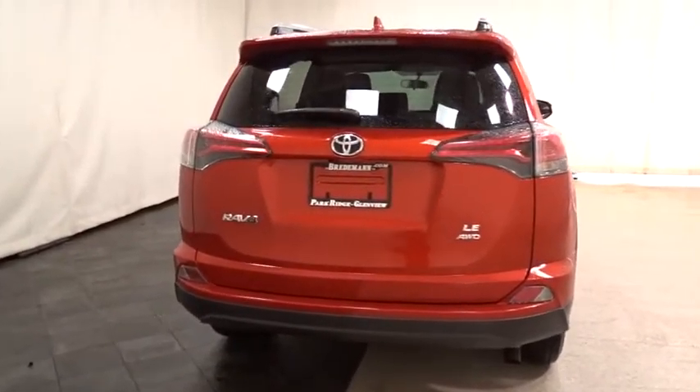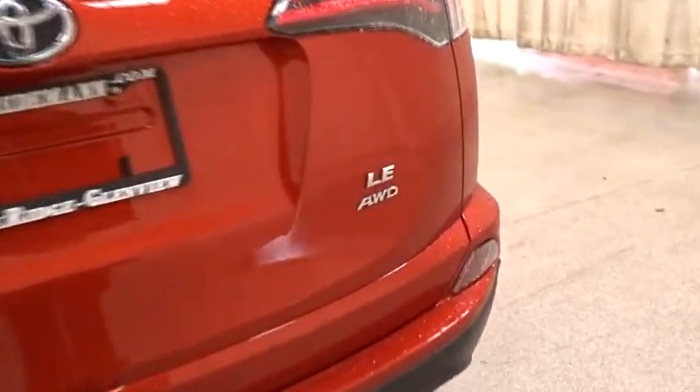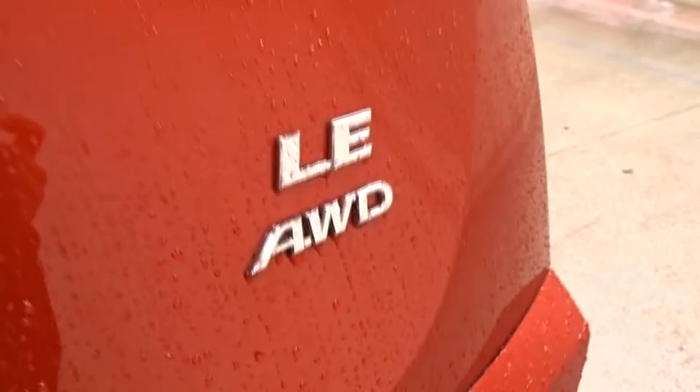AM-FM stereo radio, child safety locks, passenger airbag, MP3 player, bucket seat, trip computer. Take this vehicle for a spin and see why so many shoppers are now proud owners.